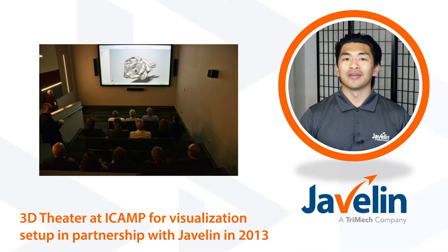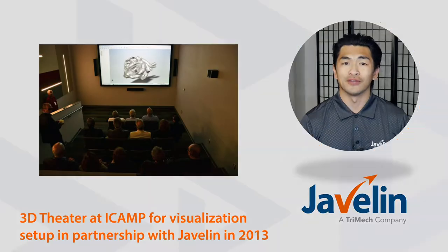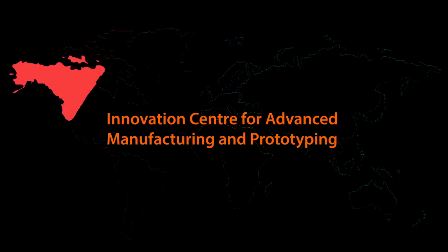Javelin is a long-time partner and is the first company iCamp came to 10 years ago when they first envisioned putting the innovation center together. The acronym iCamp stands for Innovation Center for Advanced Manufacturing and Prototyping.